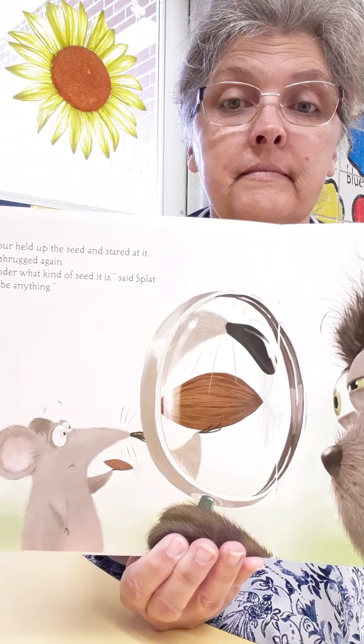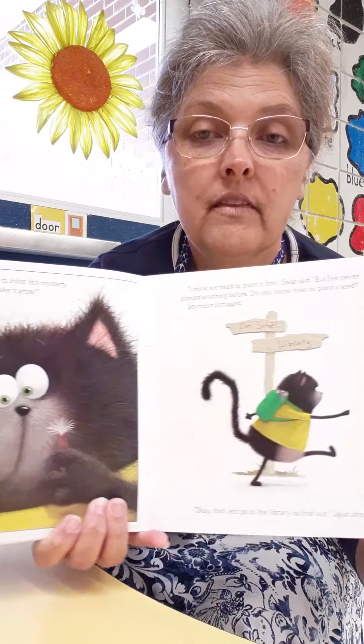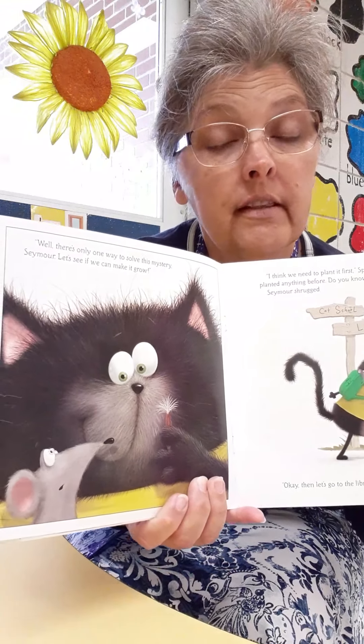Seymour held up the seed, stared at it, and then he shrugged. "I wonder what kind of seed it is," said Splat. "It could be anything! Well, there's only one way to solve this mystery, Seymour — let's see if we can make it grow. Let's go to the library to find out!" Splat announced. "The library is an awesome way to learn how to do something — there's lots of books that tell you how, and you can get a lot of information."